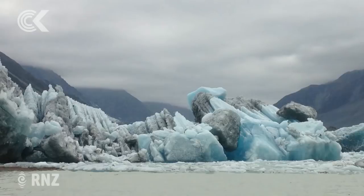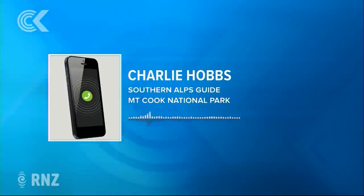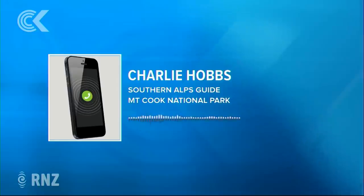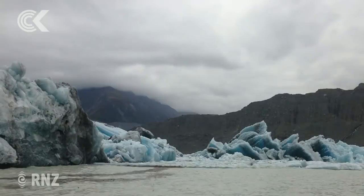Charlie, was there any warning that this was going to happen? We've been monitoring it for a long time because we fly over with our heli-hikes every day, and we're out there in the kayaks watching the glacier. We actually put bets on what's happening, and we all figured it would carve around early February. We knew something was going to happen because we can see the cracks behind the glacier. But it happened at night while everyone was sleeping.